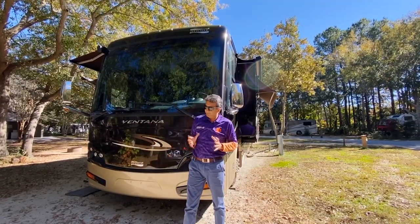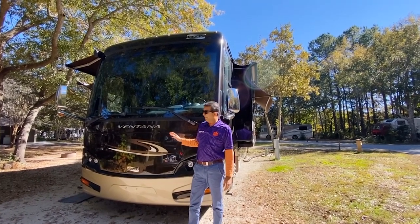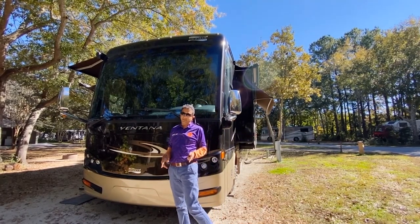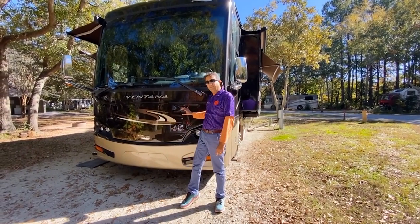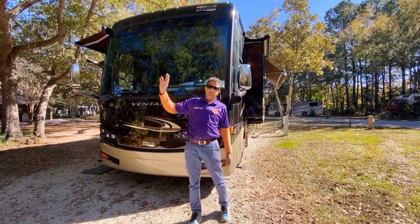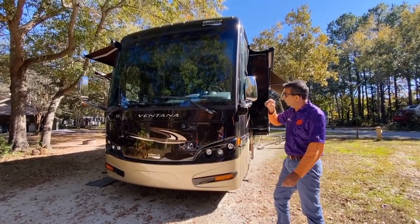Welcome to the RVMAX channel. Today I'm bringing you this beautiful 2015 Ventana Model 3635 from Charleston, South Carolina. We're not in Greenville, but it will be there in a couple of days. We just picked it up in Pawleys Island, South Carolina, just below Myrtle Beach, and drove it up here to James Island County Park. It's a beautiful place.